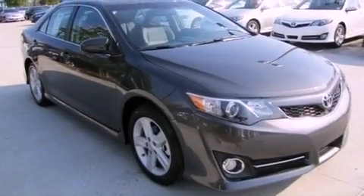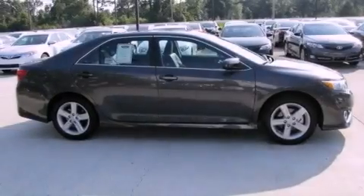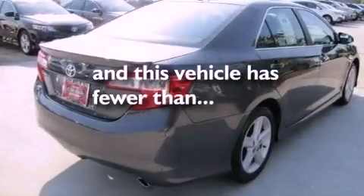All of the following features are included: cruise control, heated side view mirrors, a rear spoiler, a traction control system, rear curtain airbags, and this vehicle has fewer than 5,000 miles on the odometer.